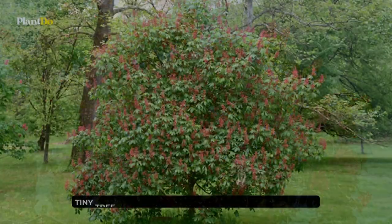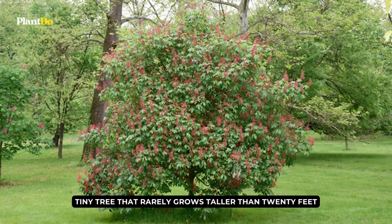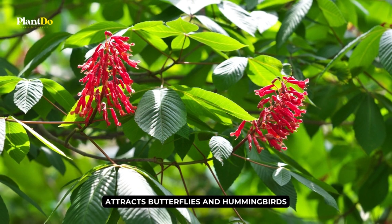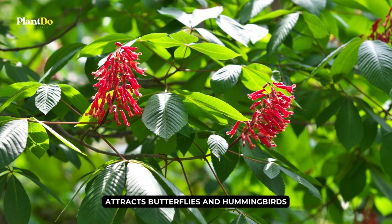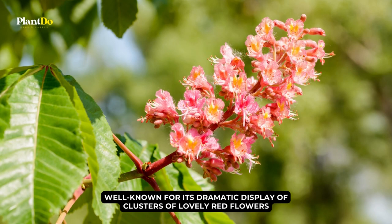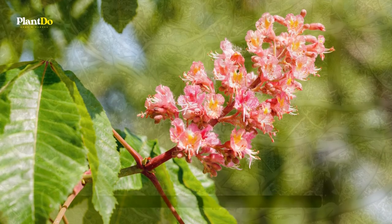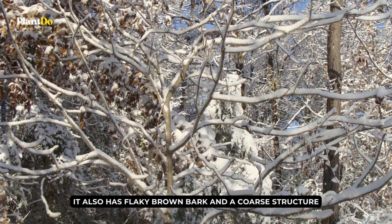Number 1: Red Buckeye. The red buckeye is a tiny tree that rarely grows taller than 20 feet. It has red tubular-type flowers that attract hummingbirds and butterflies, and is well-known for its dramatic display of clusters of lovely red flowers in the spring. It also has flaky brown bark and a coarse structure that complements a typical drab winter scene.